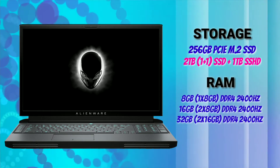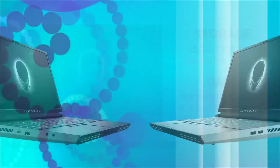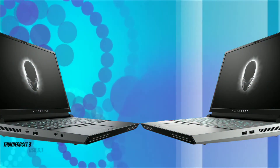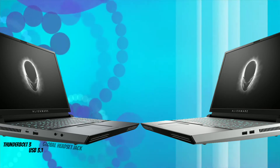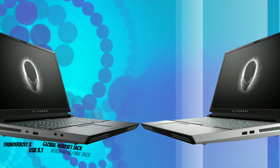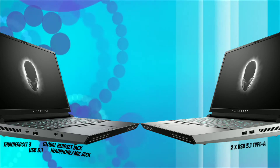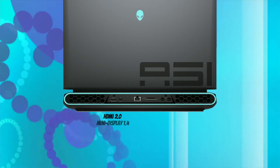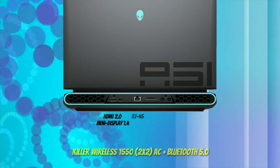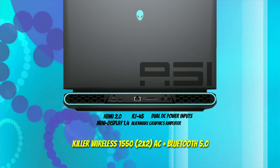For RAM, it starts with 8GB and goes up to 64GB DDR4. For connectivity, it has 1 Thunderbolt 3, 1 USB 3.1 Type-A with PowerShare technology, 1 global headset jack, and 1 headphone/mic retaskable jack. On the right it has 2 USB 3.1 Type-A, and on the rear it has HDMI 2.0, mini DisplayPort 1.4, RJ45, Alienware graphics amplifier, and dual DC power inputs.